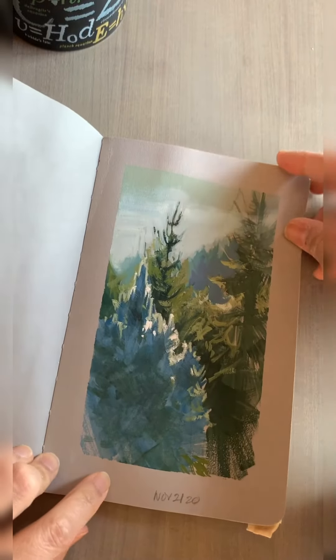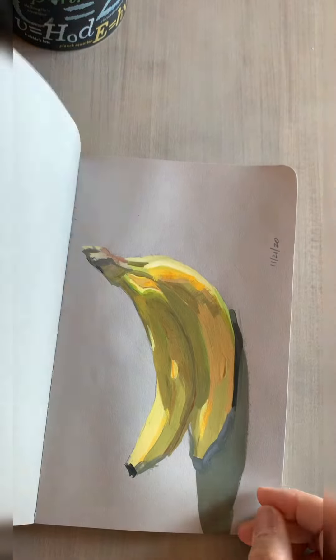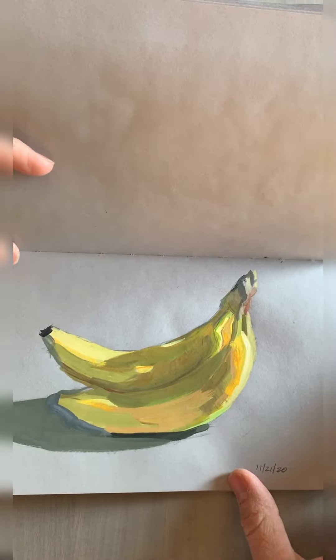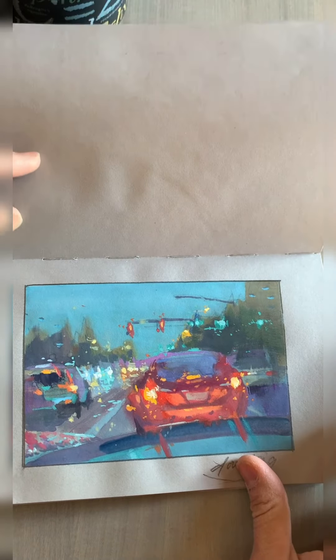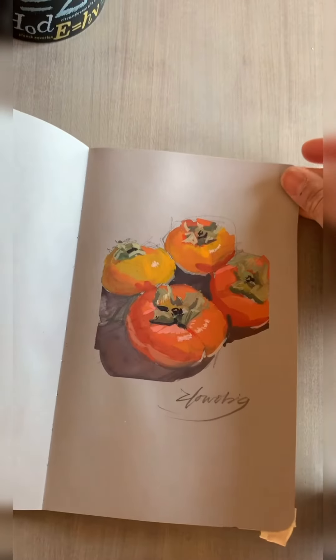Here's another one that you've never seen — it's just the backlit trees at that certain time of day, again looking out my window. Just these simple bananas and how the light hits it. Sometimes I just don't think they're post-worthy, and so they'll just stay in my sketchbook.